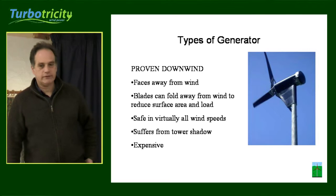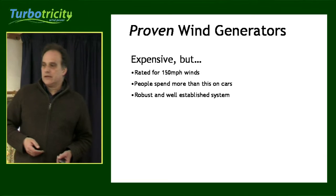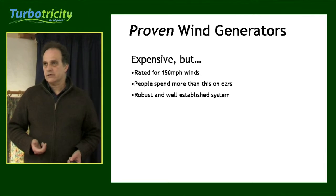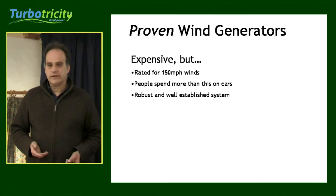That stalls the system and reduces the drag, reduces the surface area and reduces the load. They are quite expensive — the 2.5 kilowatt unit that we have here, the current price of that grid connected is about €19,500 installed.